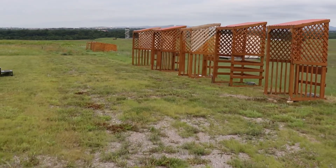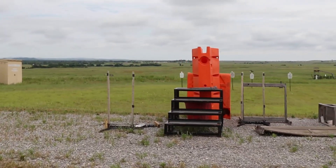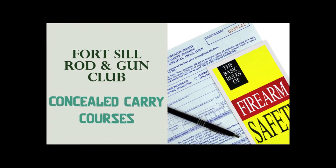There's also a concealed carry certification course, which is a necessary requirement for your concealed carry application. This course is scheduled on the first Saturday of every month for $65.